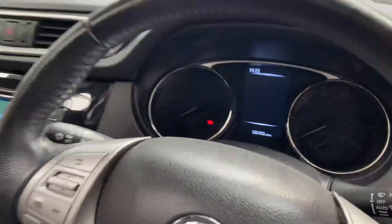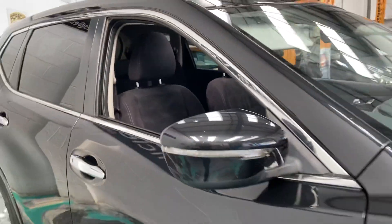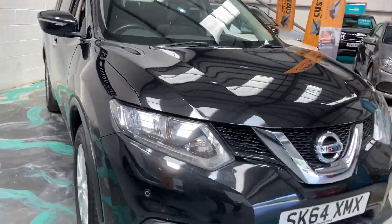The vehicle's done 58,000 miles. If you are looking to finance this vehicle, you can go out at 6.9% APR, which makes this car really affordable.